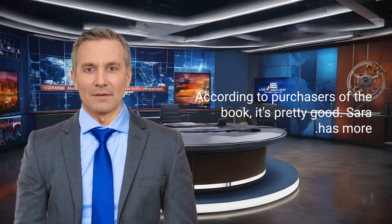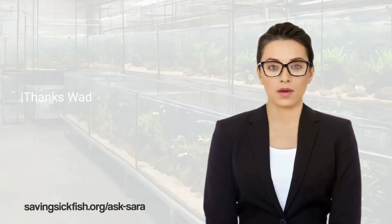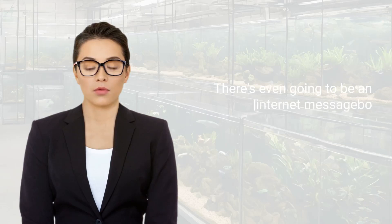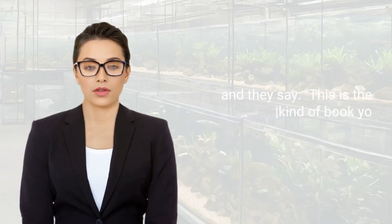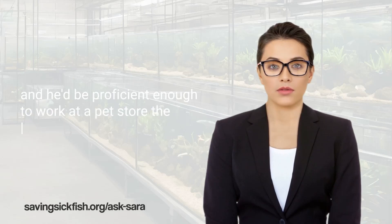Sarah has more. Sources here say the book is loaded with QR codes that lead to additional and more detailed video resources and downloads. There's even going to be an internet message board to help the author stay in touch with readers. We talked with some of the early purchasers of the book, and they say this is the kind of book you could give a kid and he'd be proficient enough to work at a pet store the next day.